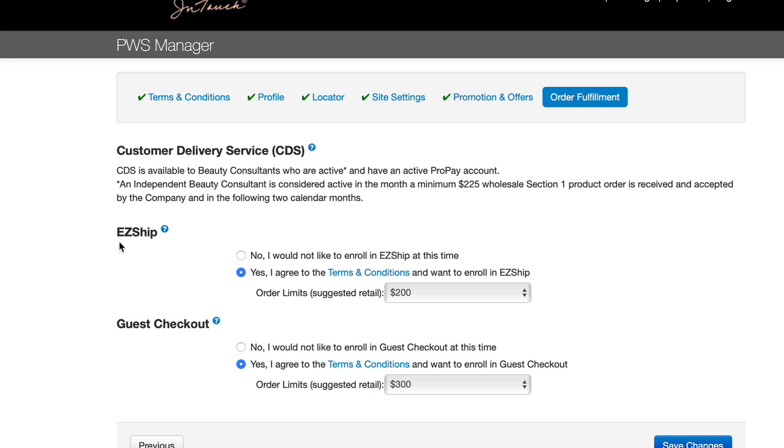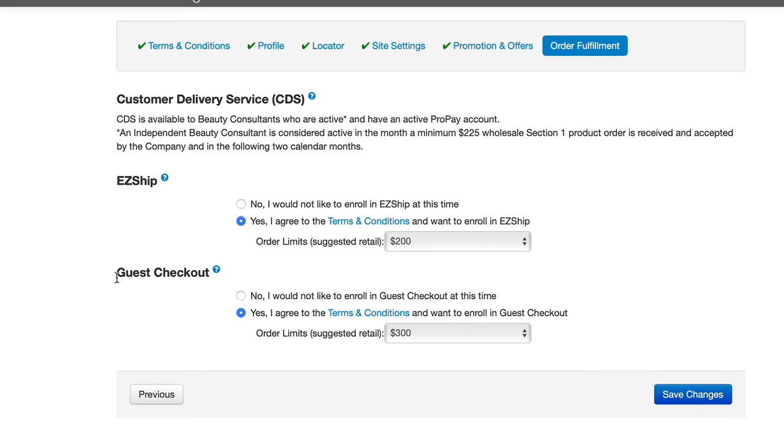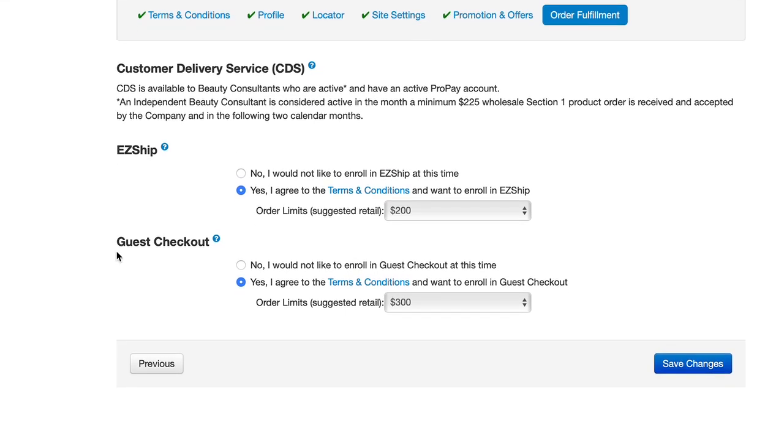Guest checkout allows you to receive orders from customers who have chosen not to register or share their personal information. Once enrolled, orders will not require your review or approval and will automatically be sent from a Mary Kay branch on your behalf. All guest checkout customers will receive a copy of The Look with their orders. This fulfillment option is available for beauty consultants who are active and have an active ProPay account.